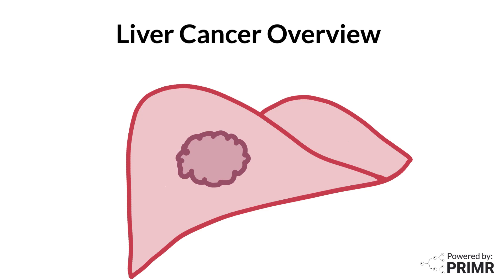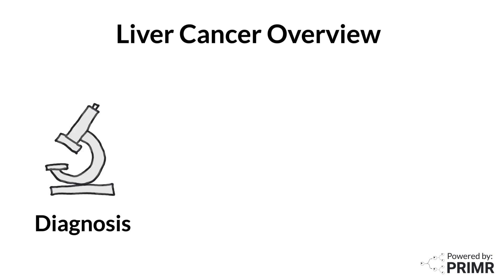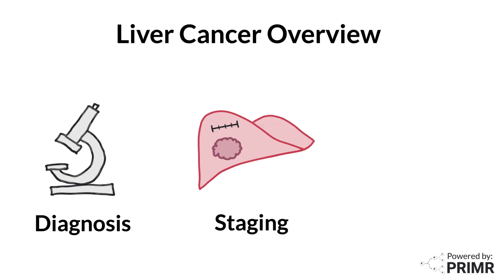In this video, we'll discover the three basic steps that anyone with a new diagnosis of liver cancer should understand: diagnosis, staging, and treatment.